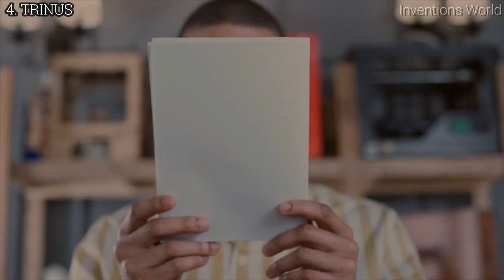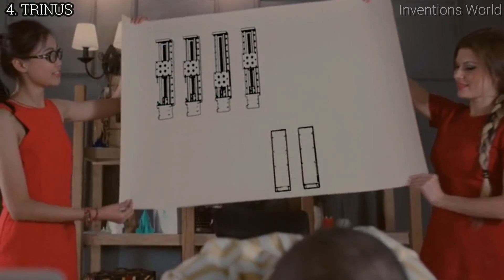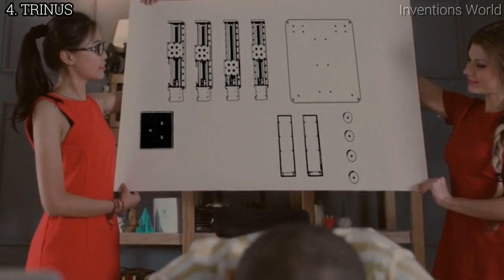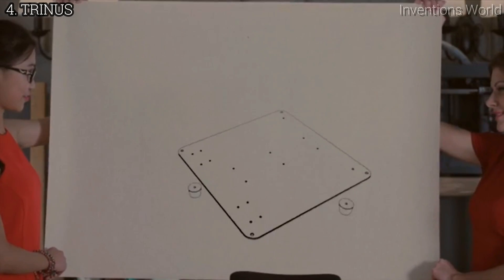Only 11 parts. With an easy-to-follow manual, you can assemble Trinus in 30 minutes. And because its mechanics are scaled down from industrial-grade machines, Trinus brings professional-level performance and precision right to your desk.